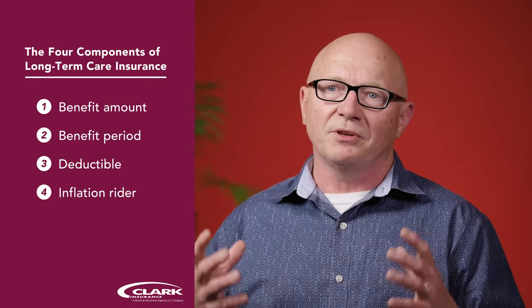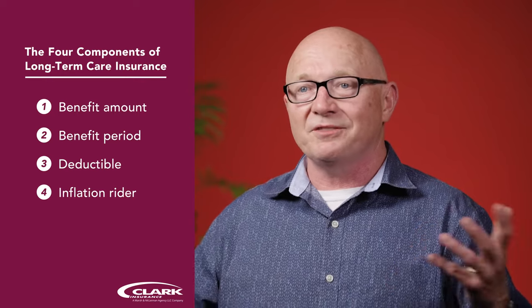And finally, the fourth piece is an inflation rider. The inflation rider simply makes your benefit grow over time because, let's face it, care gets more expensive over time. I want to make sure the policy I buy today is still going to be effective financially if I don't go on claim for 25 or 30 years.